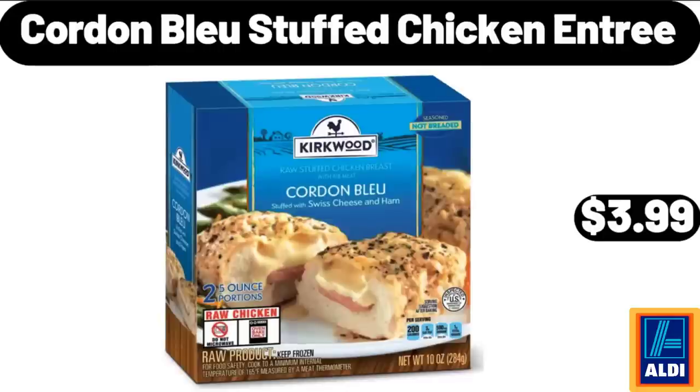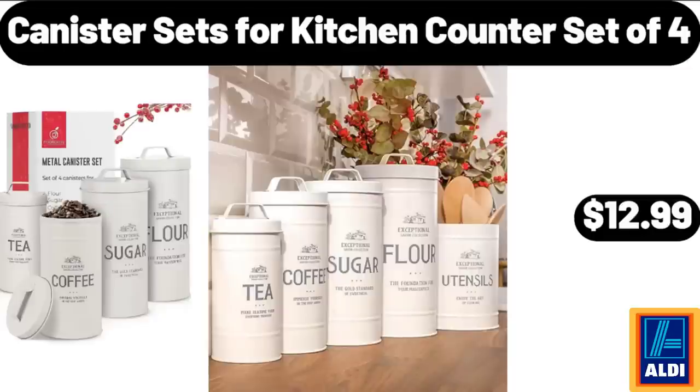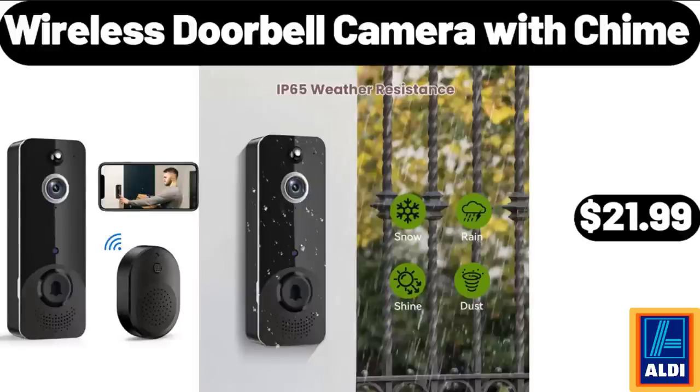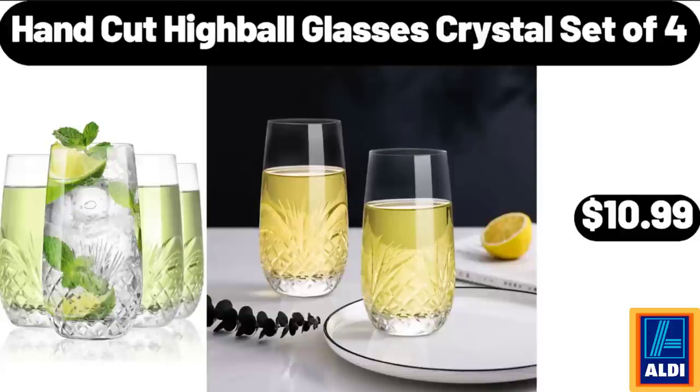Cordon Bleu Stuffed Chicken Entree, $3.99. Cordless Electric Cleaning Brush, $14.99. Canister Sets for Kitchen Counter Set of 4, $12.99. JBL Vibe Buds True Wireless Headphones, $32.99. Wireless Doorbell Camera with Chime, $21.99. Huntington Home Ceramic Pumpkin, $8.99. Hand Cut Highball Glasses Crystal Set of 4, $10.99.